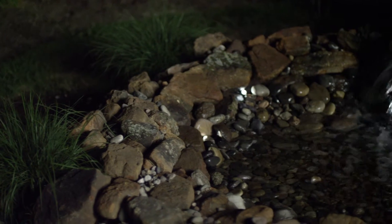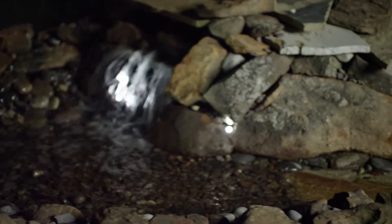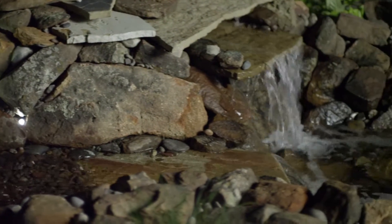Before the pond is complete, add one of the most impactful finishing touches: lighting. Illuminating the water at night is an easy way to add pizzazz and beauty.